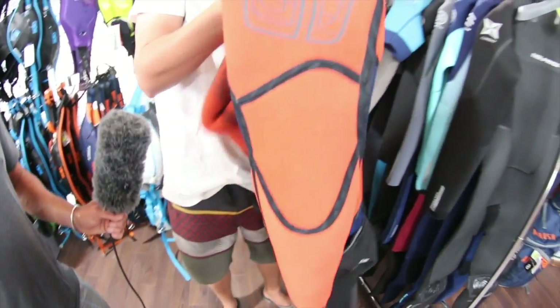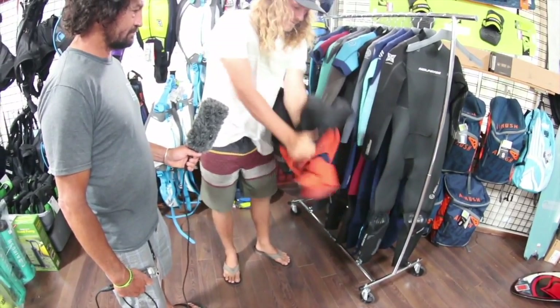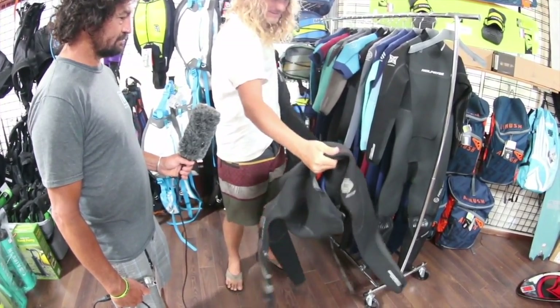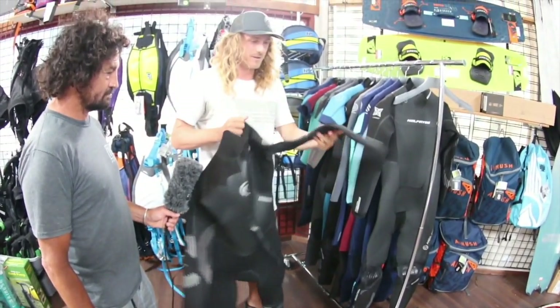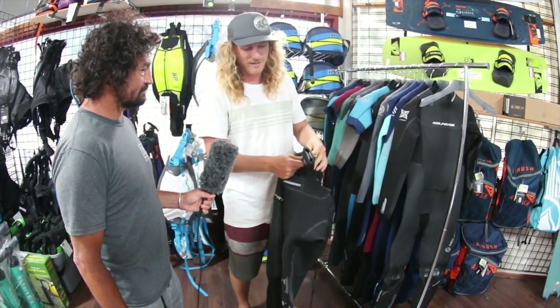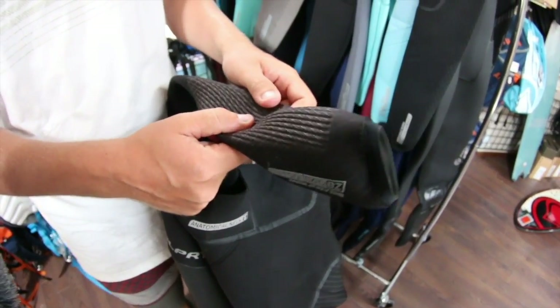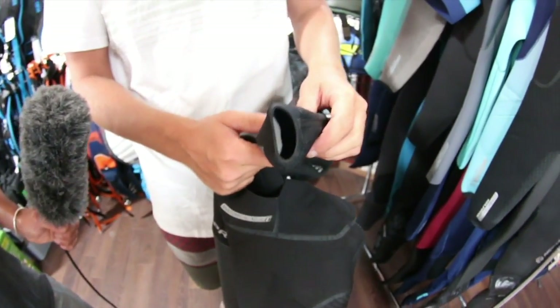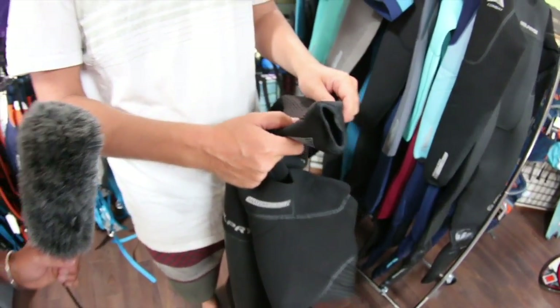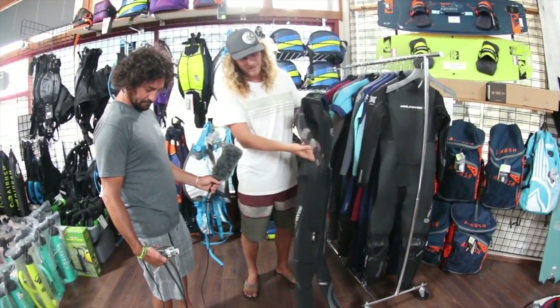We also have a stretch zone in the forearms, so for any forearm fatigue or forearm pump — whether you're windsurfing or even kiting with a high bar pressure kite, or doing a lot of unhook stuff — your forearms will stay nice and comfortable.